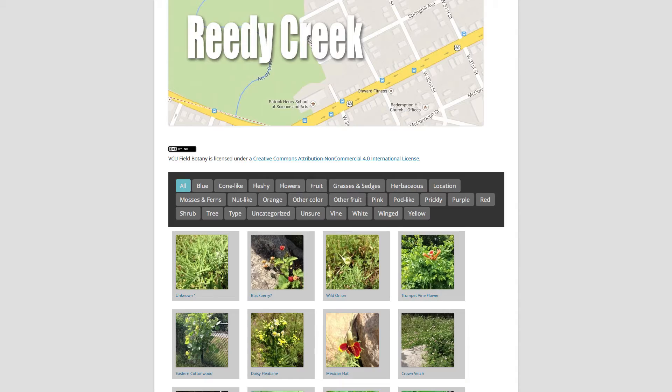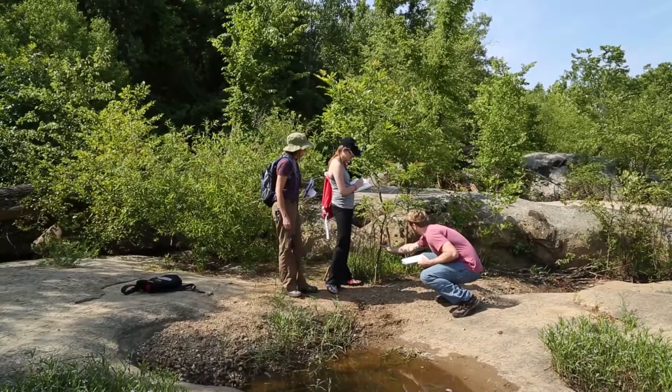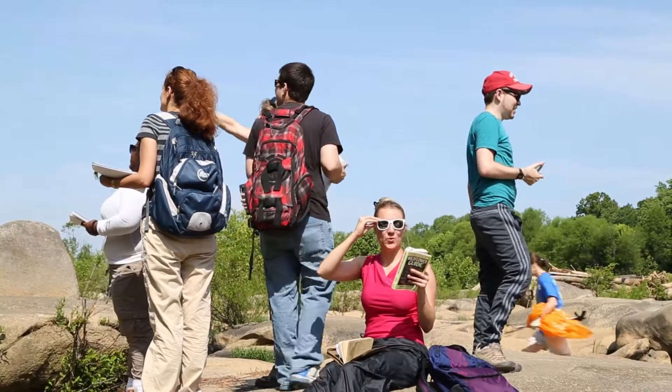I've learned more about Richmond just from taking field botany. We went to Reedy Creek, Belle Isle, Texas Beach, Pony Pasture, North Bank Trail. The student-professor ratio was incredible — it was really nice to get that connection with both teachers. Taking a summer class, you think you'll be cramped up all summer, but you're outside in the field. I got my tan from summer botany.